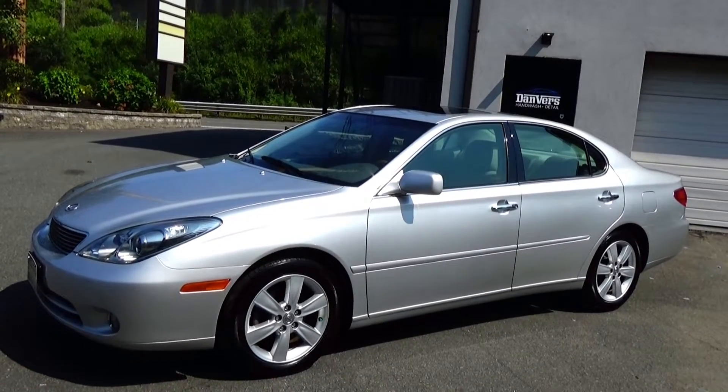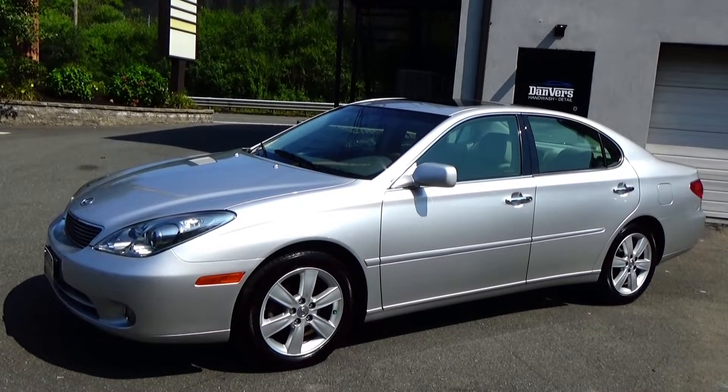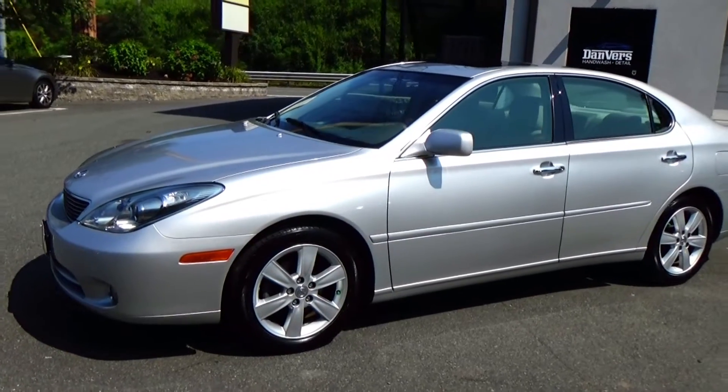Welcome to Louis Frank Motor Cars. Today we're going to be looking at a 2005 Lexus ES330. This ES330 is finished off in brilliant silver with a light gray leather interior.